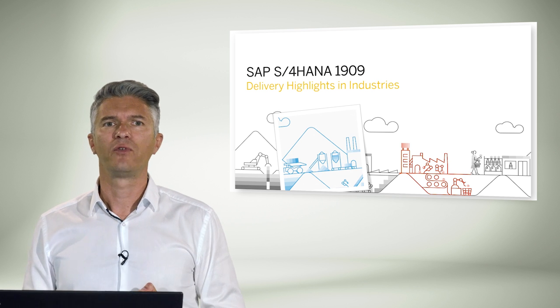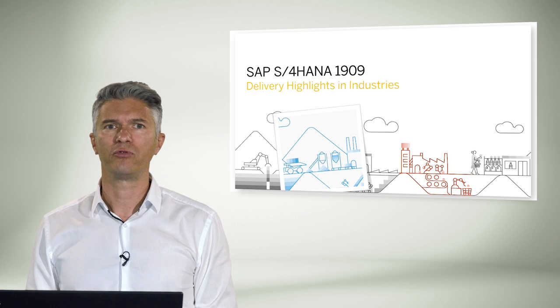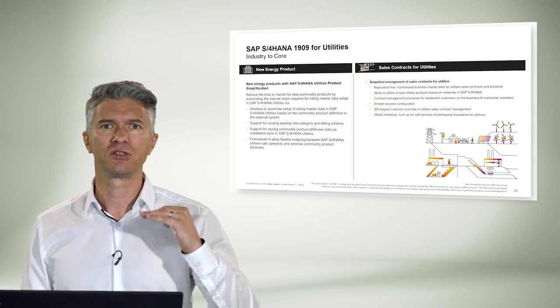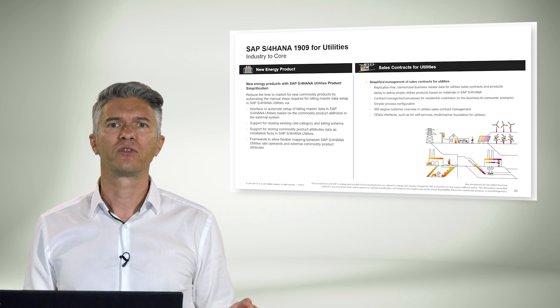Since our very first SAP S4HANA release, some industry capabilities went directly into the core of S4HANA so they can benefit all industries. Let's look at the 1909 release industry enhancements. We start with utilities, where regulations, grid infrastructure updates, and IoT integration are top of the agenda. With SAP S4HANA for utilities product simplification, we are reducing time to market for new commodity products by automating the manual steps required for billing master data setup in S4HANA. Utilities product managers working with tools such as SAP e-commerce cloud PCM can define new commodity products in one central place, and once defined, commodity products are seamlessly distributed to the billing system SAP S4HANA IS utilities and to selling systems such as SAP e-commerce cloud for online selling.